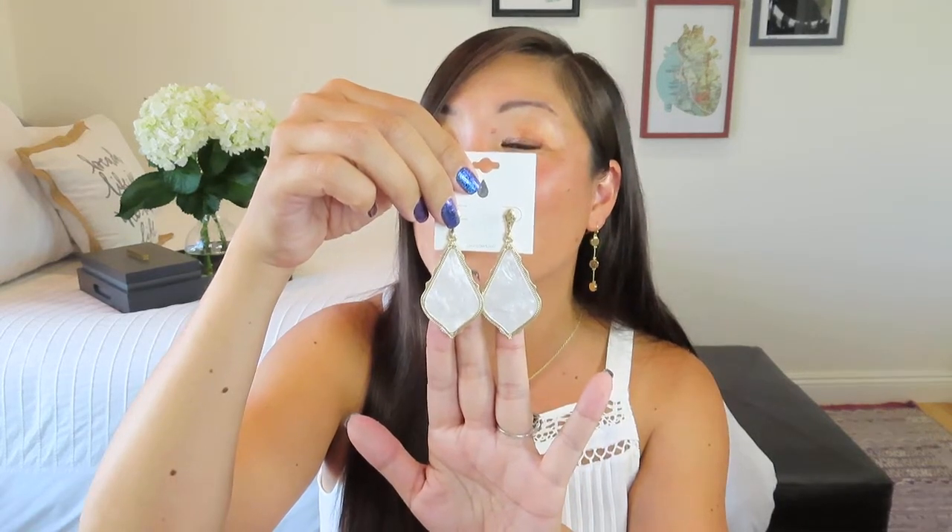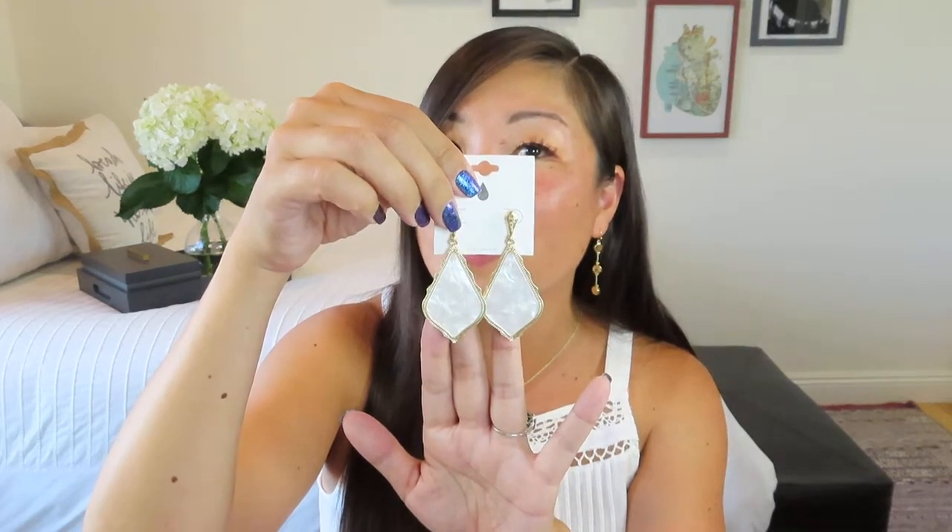We got this very nice Restore Anti-Aging Serum with hyaluronic acid in it. We got these beautiful Avenue Zoe Rhombus Earrings — I really love this pearly white. And we got our Zeep & Co Malibu Barbie Body Spray.